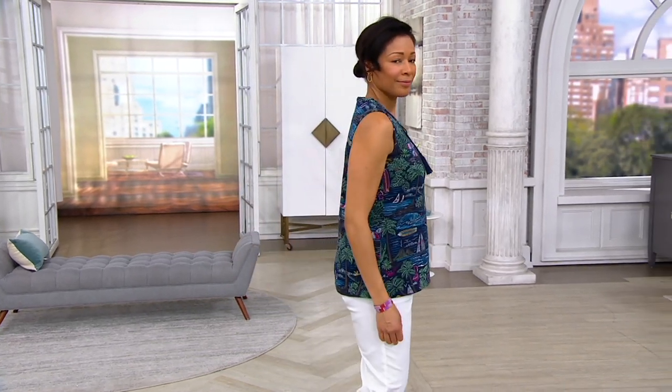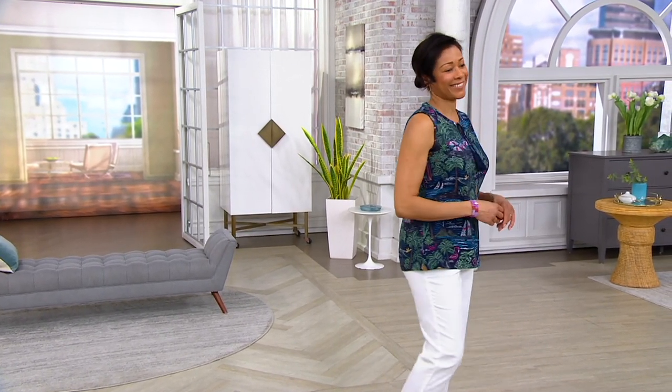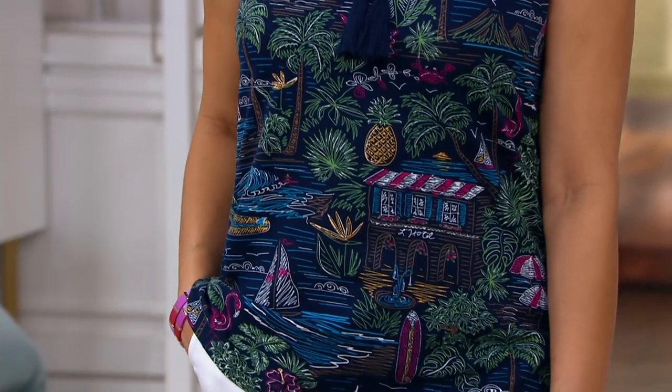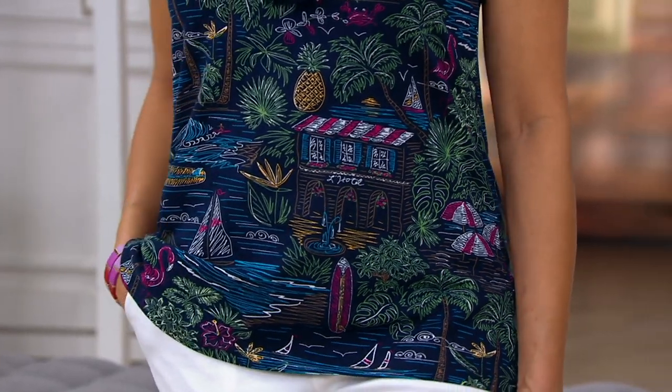It's our perfect jersey tank with the tassel trim. You can see on lovely Aida. This is that really cool print that has like the vacation spots we didn't get to go to last year — the surfboards, the sailboats, the little hammock in between the trees, flamingos, pineapples, all those things. Hopefully we'll be able to visit some places like that this year. This was one of our most popular prints last summer, so we have a clearance price now on this perfect jersey tank.